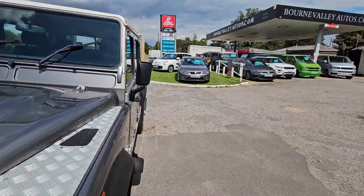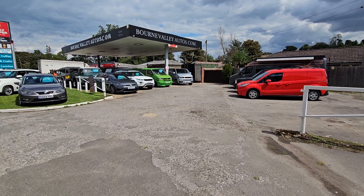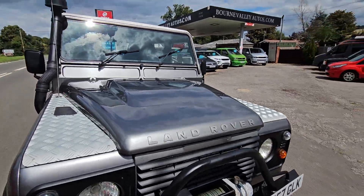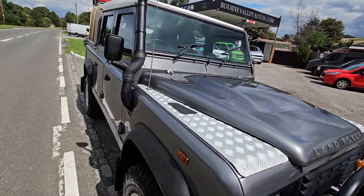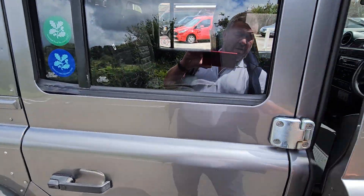Do check us out — that's our website, BourneValleyAutos.com. We've been here 23 years now and have about 200 reviews on the website, so you'll see what we're like to deal with. It sounds really cheesy, but we sell nice cars to nice people and do our best to look after you if something goes wrong with a car.